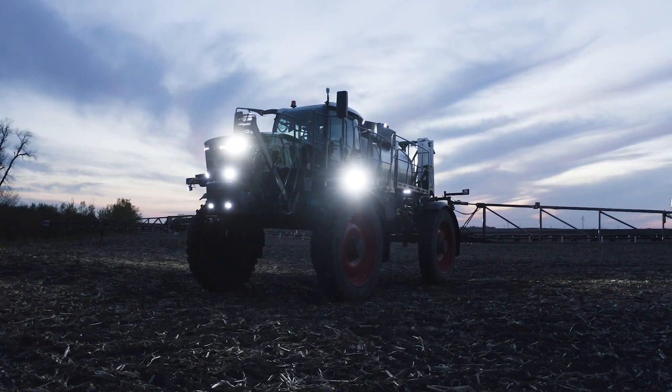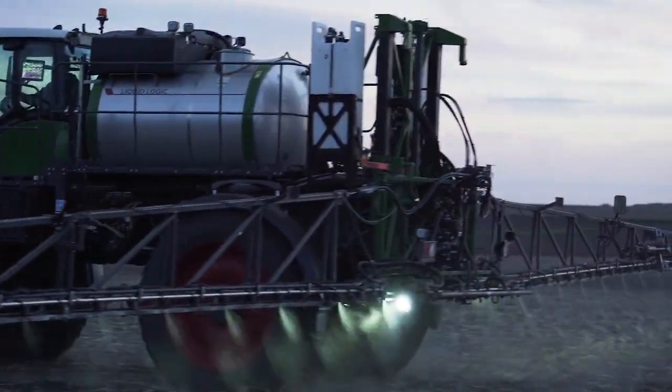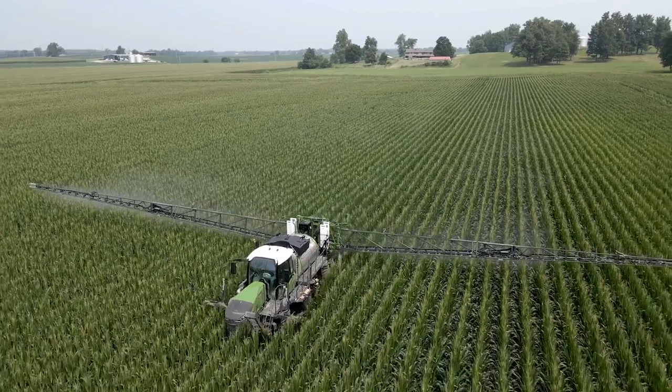Being still a Rogator branded machine through the Fendt line, we were very confident the machine was going to hold up. So we went from a 1,000-gallon, 100-foot boom machine to the 1,600-gallon, 120s — a lot more efficient.